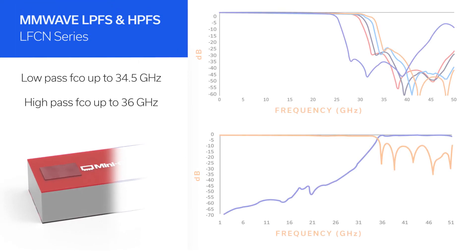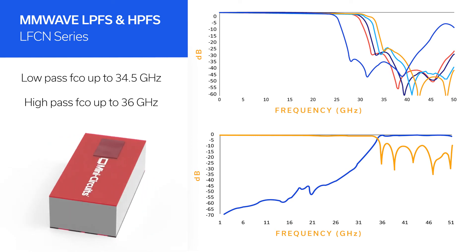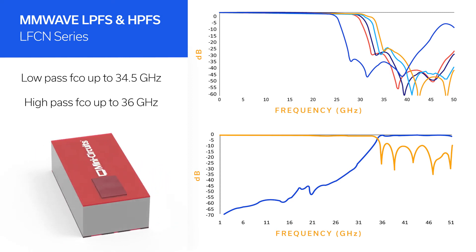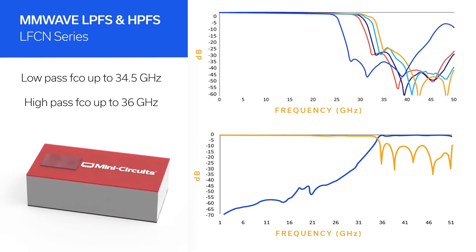Low-pass filters with frequency cutoffs from 24.5 to 34.5 gigahertz and high-pass filters with cutoffs from 28 to 36 gigahertz are also available, with some models already in stock and others coming soon.